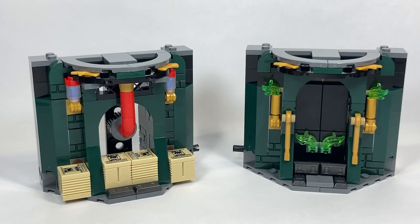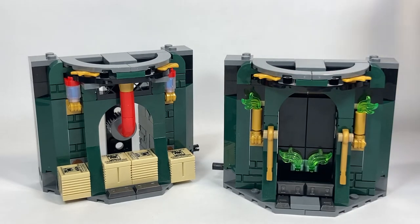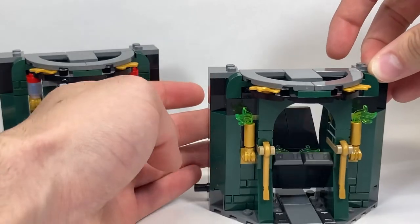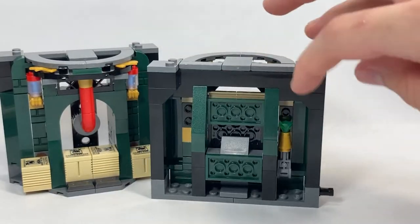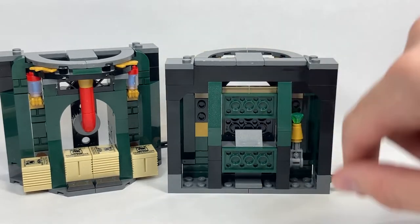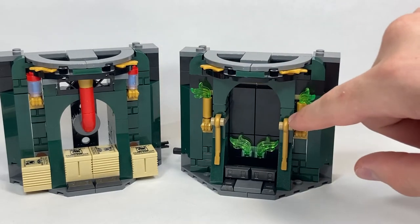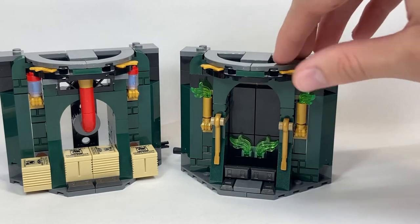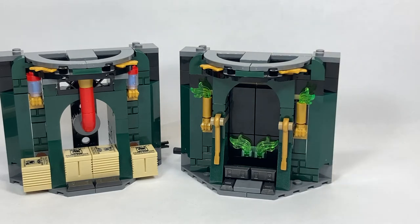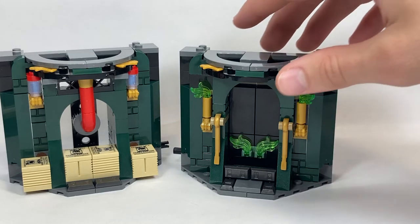The first two sections aren't the most interesting of the models, however they do both have really great architecture and built-in play features. The first one is actually going to be the disapparating fireplace area, and there's a fun play feature where you can insert one minifigure, grab a lever on the back, and they apparate away. How that works is you simply grab this lever from the back, pull it down, the character slides off the back, and you close it up. Love the green fire pieces and the candles and the gold leaf designs — it's a very nice exterior with the green and everything.